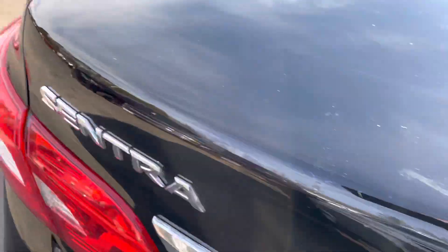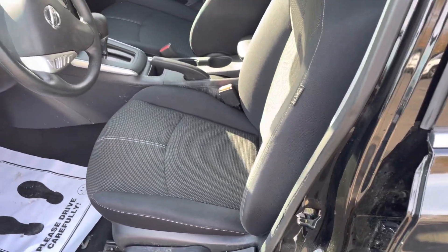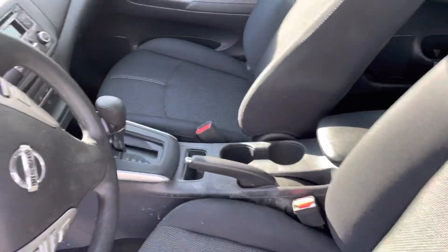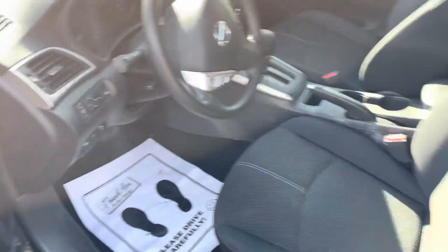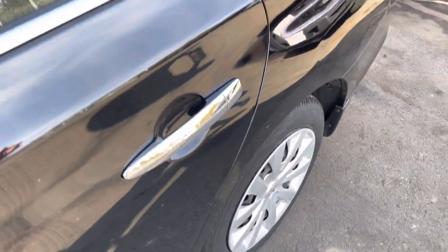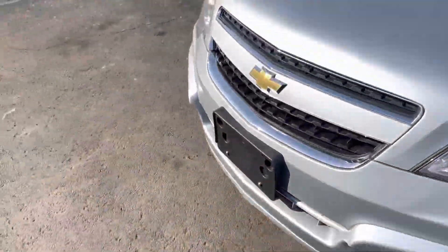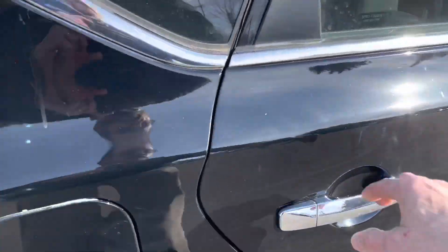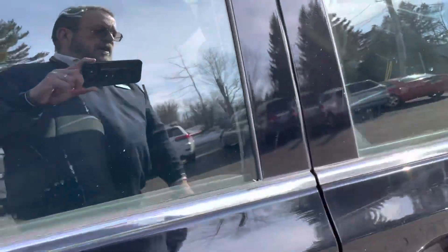It has fifty-four thousand miles and it's ten thousand nine hundred and fifty-two dollars. It has a six-way adjustable manual seat, automatic transmission, air conditioning, power windows, power locks, cruise control, Bluetooth hands-free phone, and auxiliary connections for your phone or any device to play music. It has the 1.8 liter four-cylinder engine and gets 35 to 36 miles per gallon.